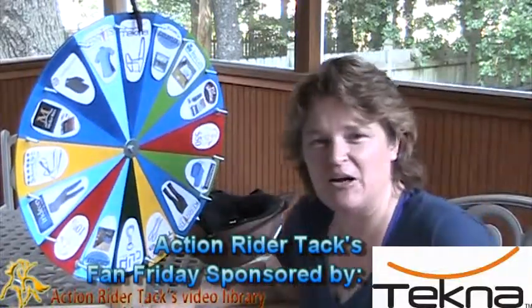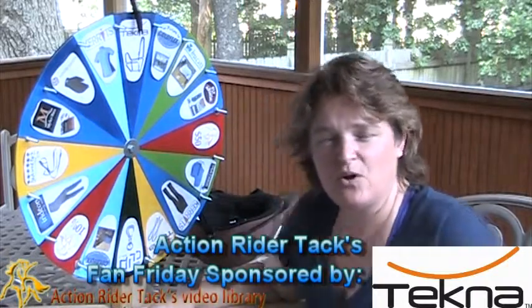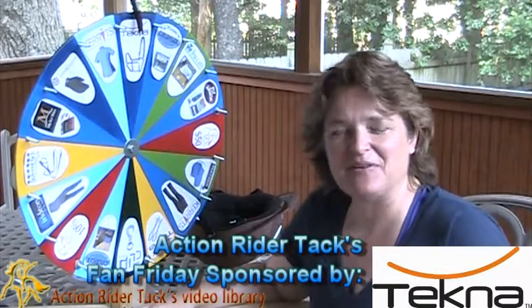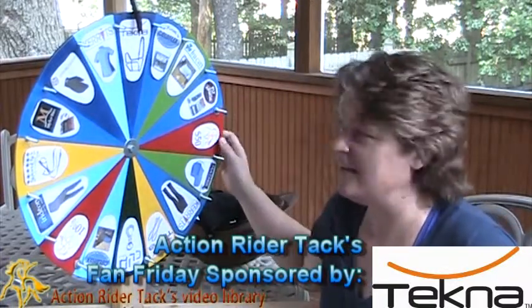This is the Tecna Breakaway Halter with quick, clean materials so you can keep it nice and clean.